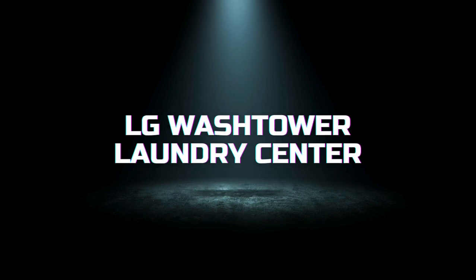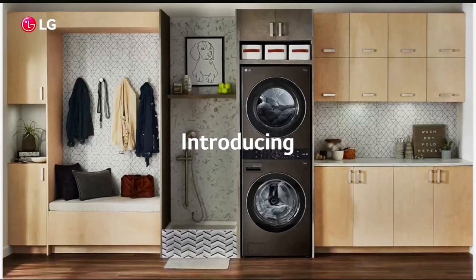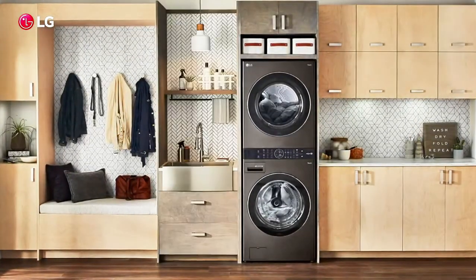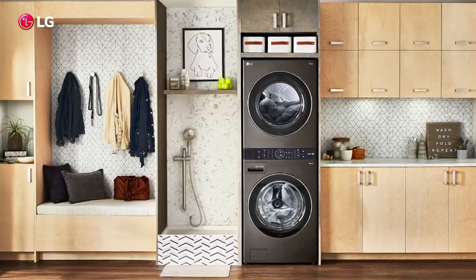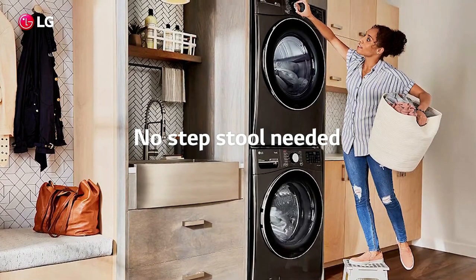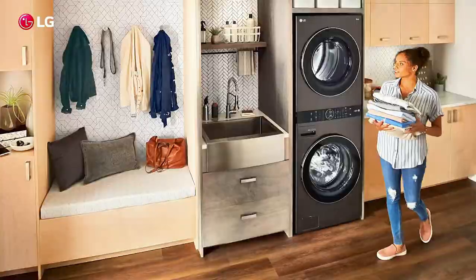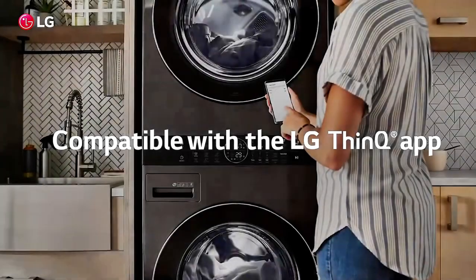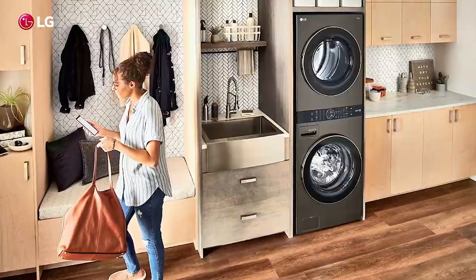First up, we have the LG WashTower Laundry Center. This innovative appliance combines a washer and dryer in a single unit, saving you valuable floor space without compromising on performance. The LG WashTower features a 4.5 cubic feet front-load washer and a 7.4 cubic feet electric dryer, both equipped with LG's advanced technologies. The washer uses TurboWash 360 degrees technology to deliver a powerful clean in less time, with five powerful jets that spray clothes from multiple angles.